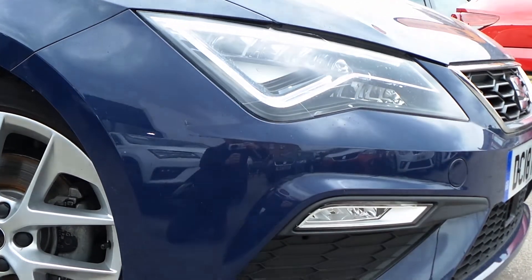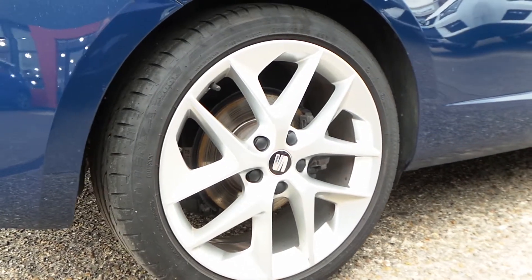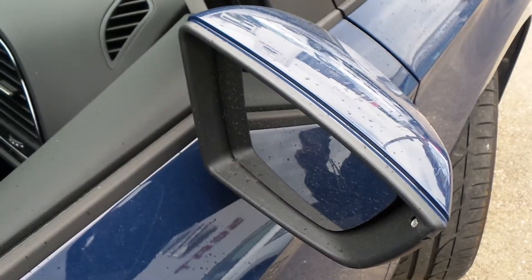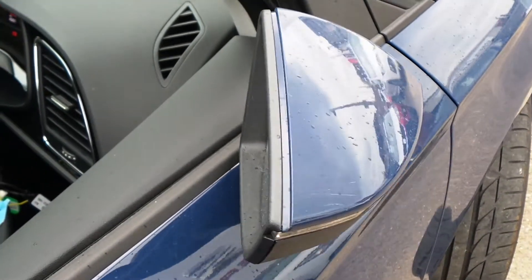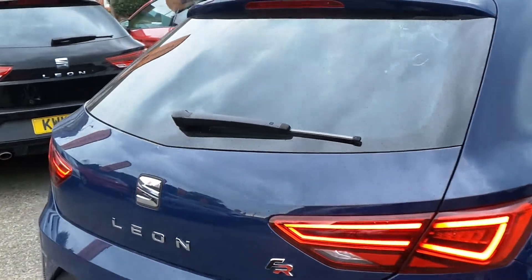It comes with LED daytime running lamps, front fog lamps, really smart looking 18 inch alloy wheels, LED rear tail lights, power fold door mirrors, and lots more besides which we'll go through in more detail as we go around the vehicle.